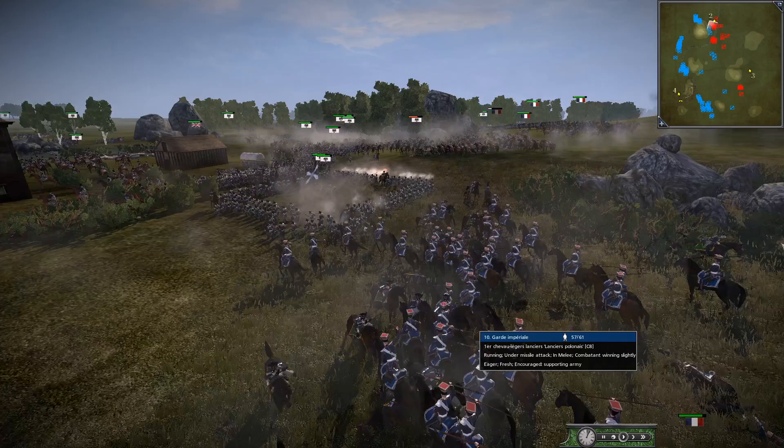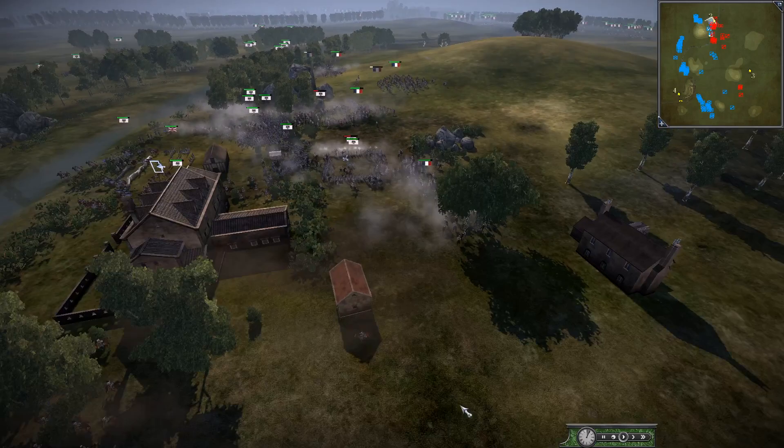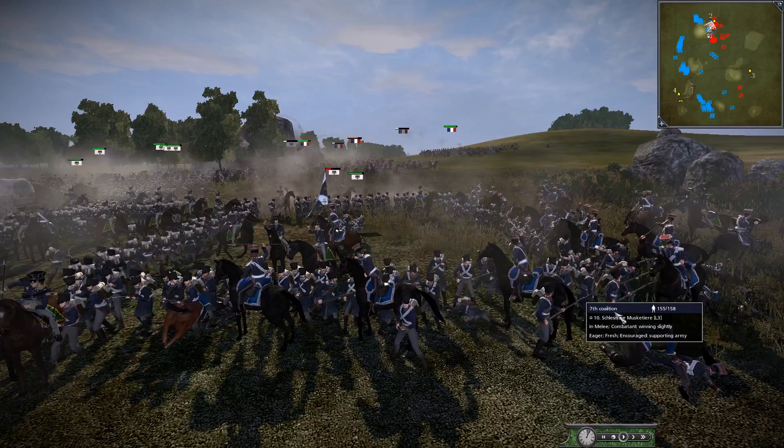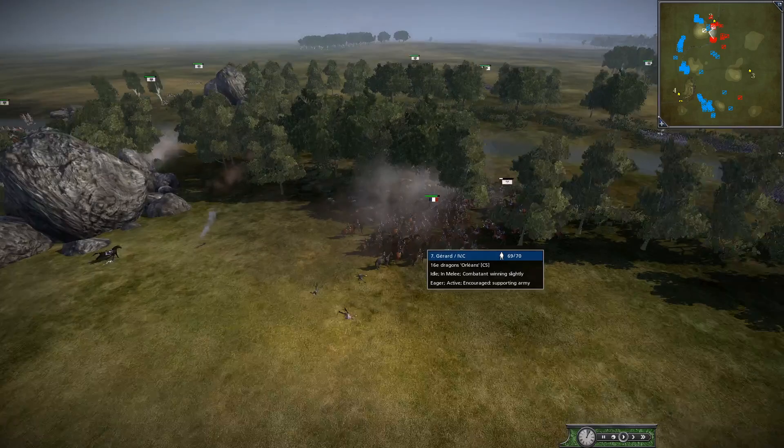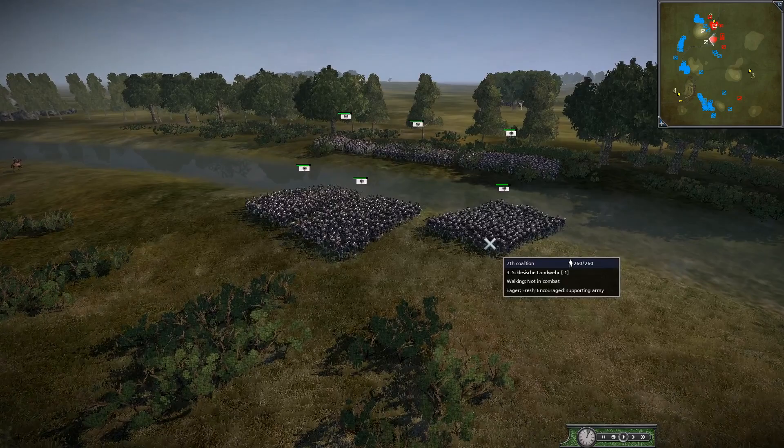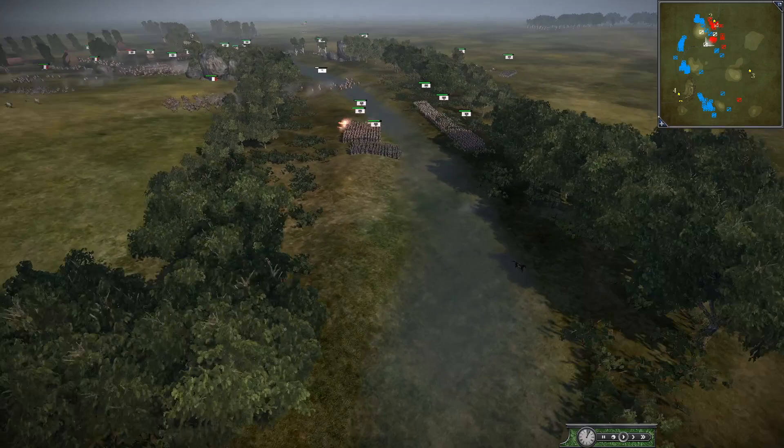We've got the Guard lances being sent in as well. It seemed like they were just going to have a peaceful standoff, and then all of a sudden the French have gone — no longer will we have peace, we shall have war. They're going to cut down some of these Prussians. They're breaking some here. We've got the really elite Red Lancers here, more French cavalry, some Dragoons. They're routing some Landwehr Uhlans there. We've got huge Prussian infantry units here, 260 men.